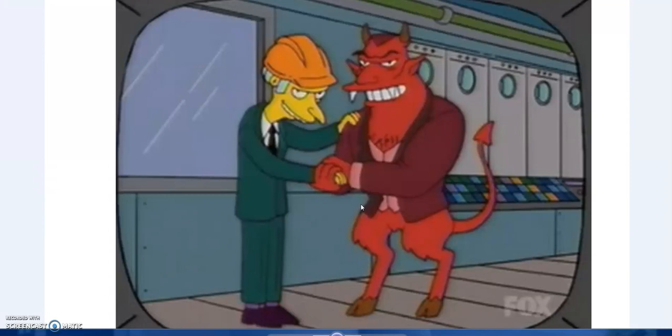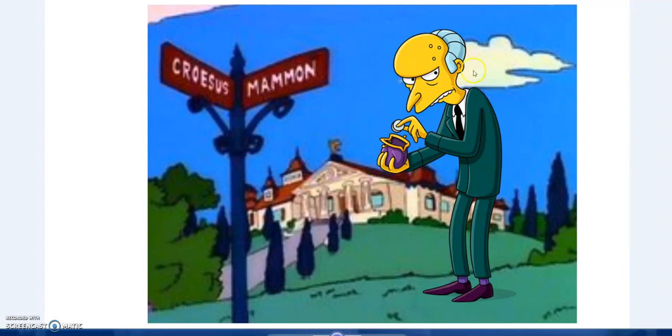Hello, just thought I'd do a video on Simpsons symbolism. It's a bit out there, but I'll have a look at something. Some of the stuff that's out there is a bit out there, maybe. But anyway, have a look at some...